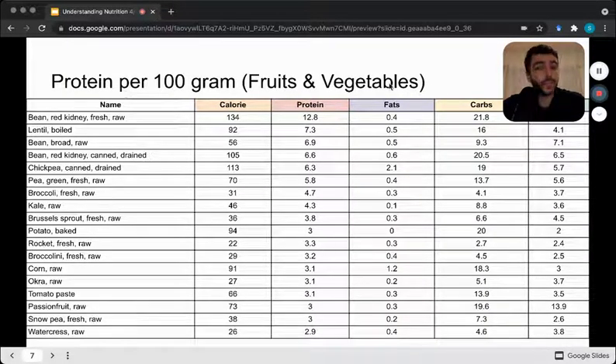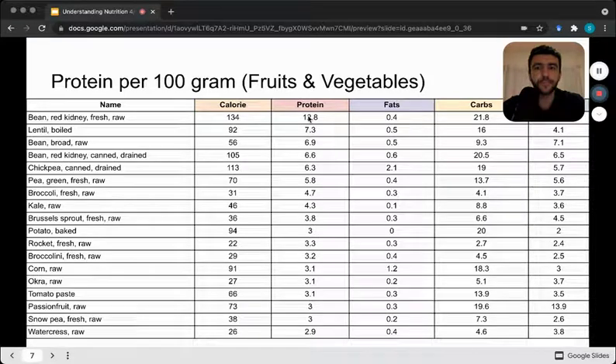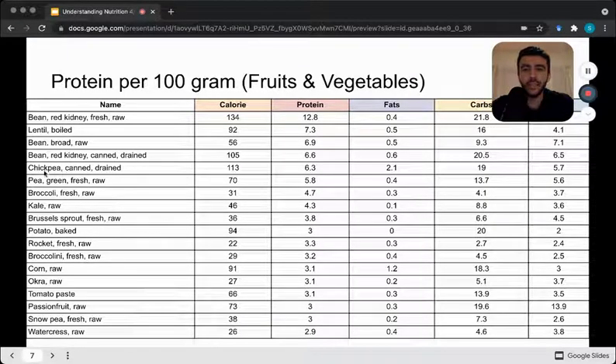Then we can look at fruits and vegetables that make the protein list. At the top we've got legumes — red kidney beans with 12.8 grams of protein per 100 grams, which is comparable to some tofu. It can be helpful, but there are better plant-based protein sources. Going down the list, there are higher carbohydrate and higher fiber options including chickpeas, peas, broccoli, kale, potatoes, rocket, okra, and passion fruit — all providing some amounts of protein per 100 grams.